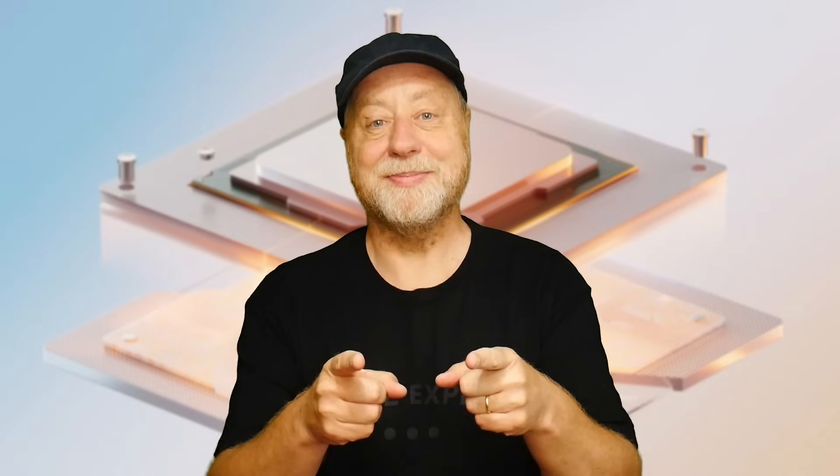My name is Gary Sims. This is Gary Explains. I really hope you enjoyed this video. If you did, please give it a thumbs up. And if you like these kinds of videos, why not stick around and subscribe to the channel? I'll see you in the next one.